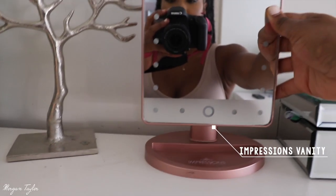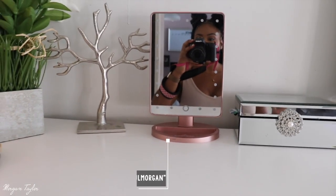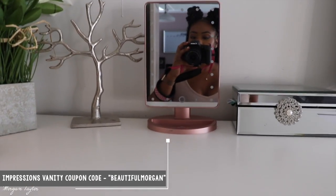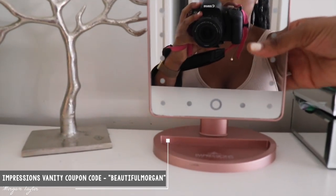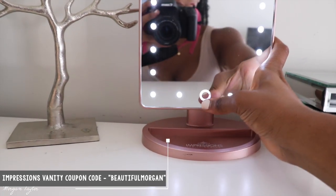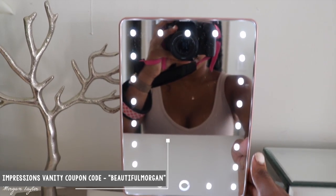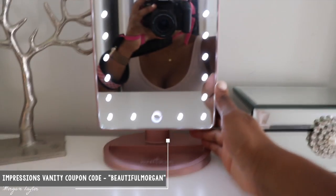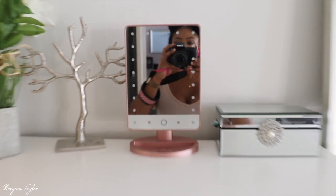This mirror right here I love — it sits up on the dresser and it's from Impression Vanity. I have a coupon code so you guys can get 10% off; the coupon is 'beautiful morgan.' When you press the mirror, a light turns on so you're clear and can see everything. It's pretty.